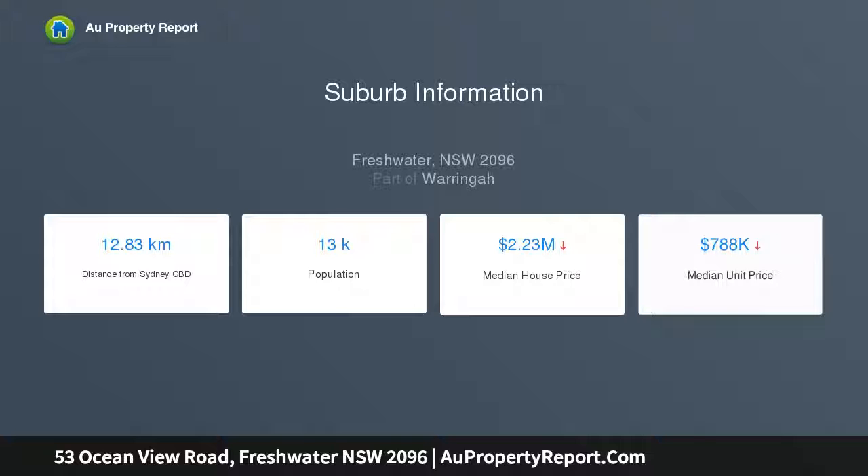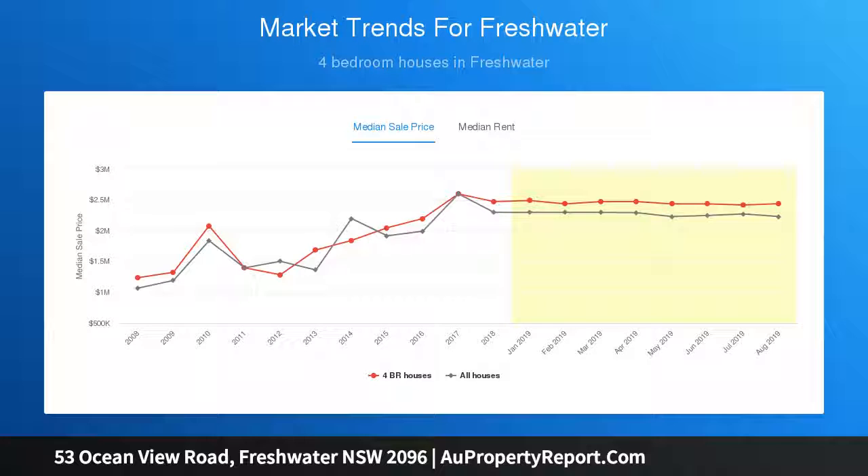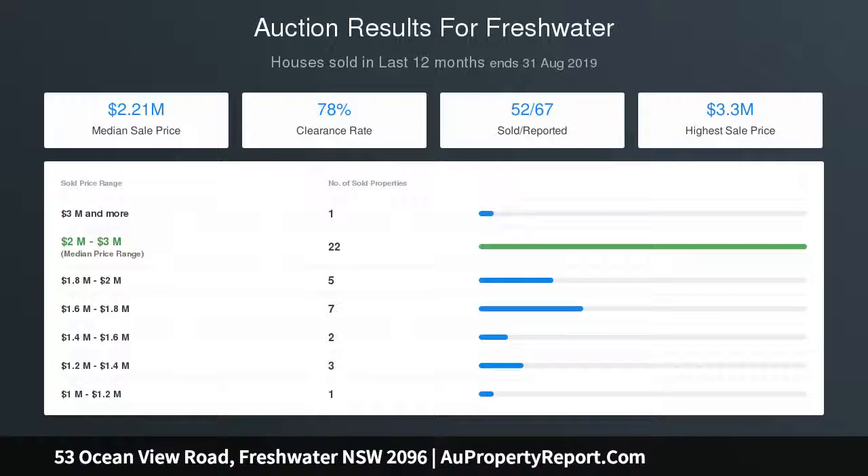Views over the dunes to the surf, ocean's horizon and North Head. Walk out the door and it's literally 20 seconds barefoot to the beach. 10 years old, full brick construction — giant glass walls optimize the views, sweeping open floor living zones and dining area.